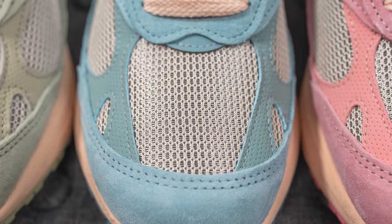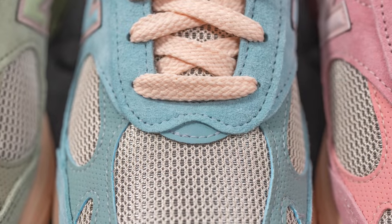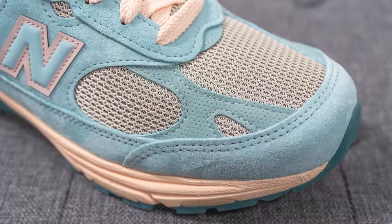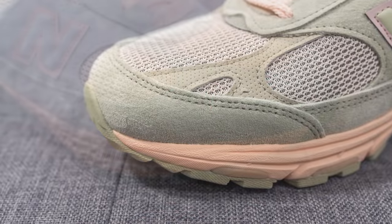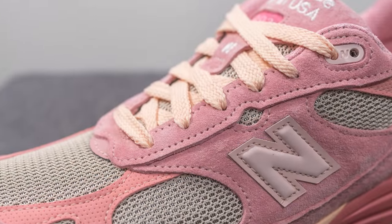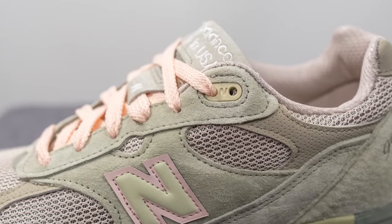All three pairs are constructed out of a combination of mesh, nubuck, and suede. On the toe box we have thick gray-colored mesh with a tonal reflective 3M layer in the middle. Overlaid on either side of the toe box is perforated nubuck in that same tonal finish, and surrounding the front toe cap is a suede overlay. That same suede covers the mid panel and the eyelets of the shoe.